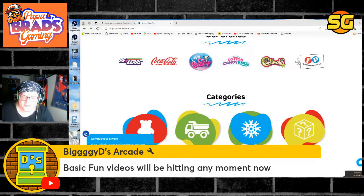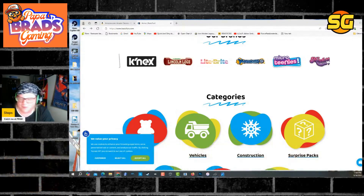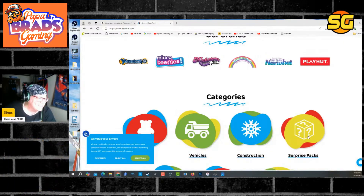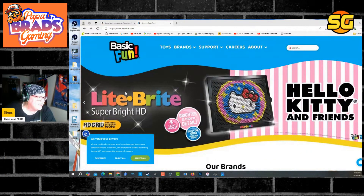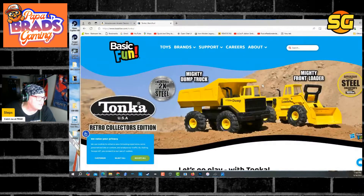Basic Fun's video will be hitting any moment now — it's already hit, Biggie D, I'm here doing the video and you're watching it. Tonka trucks — these look like old school Tonka trucks, retro collectors. That means it's got to be real metal. Could that be promising for this arcade product?